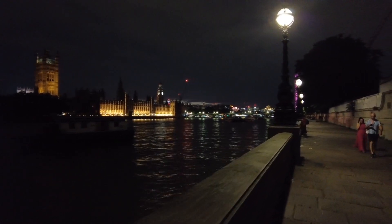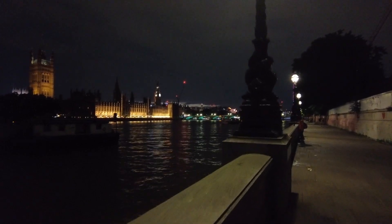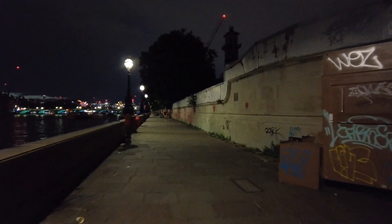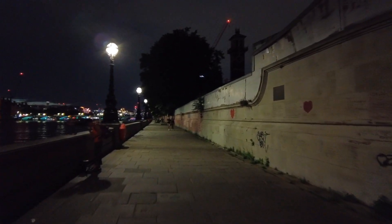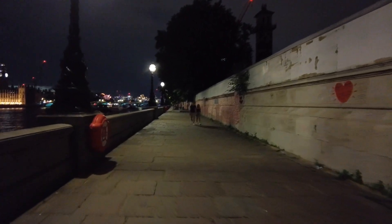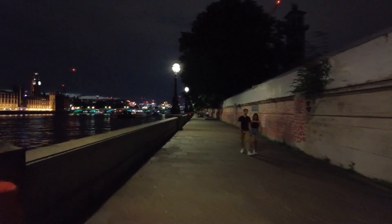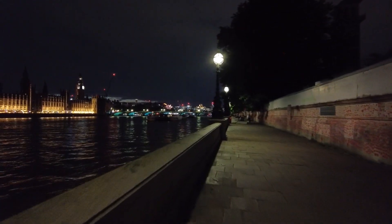You couldn't step anywhere without hitting ten other people. Absolutely terrible. Compared to that, it's so nice, spacious and comfortable down here now. It's beautiful and so much better than being here during daytime.